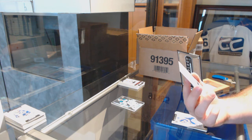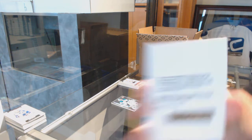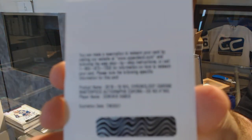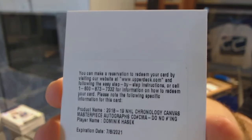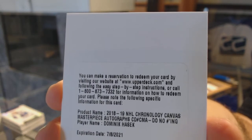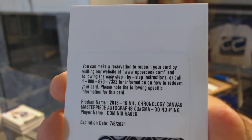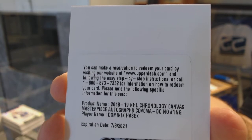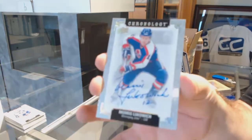This is a good example of what I was looking for — and this is a badass card. A canvas masterpiece autograph of Dominic Hasek. If somebody wants to let me know the team for Dominic Hasek — that is sick. Autograph of Morris Lukowich for the Winnipeg Jets — Arizona Coyotes spot.